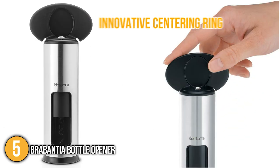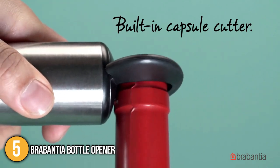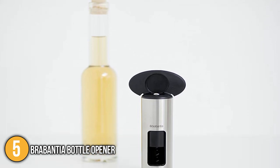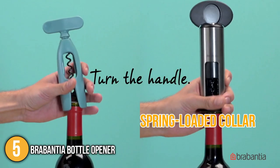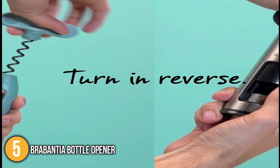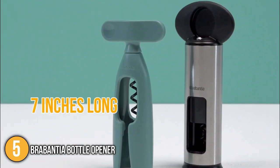The bottle opener's innovative centering ring ensures that the nonstick-coated spiral always bores in the center of the cork, preventing uneven or snapped cork removal. The spiral tip of the corkscrew is easily covered when not in use by the corkscrew's robust matte steel body, ensuring no damage is done to kitchen surfaces or storage areas. Although this opener is made of plastic, it is highly durable and will not give in to wear and tear. The one-piece design includes a foil cutter and is only around 7 inches long, so it won't take up too much room in the kitchen drawer.